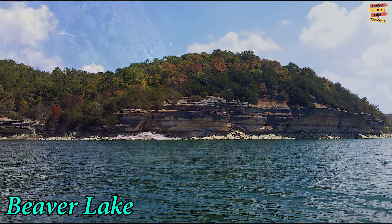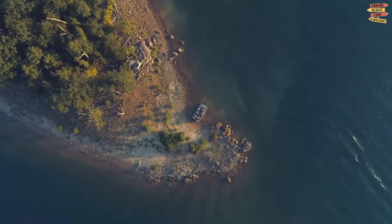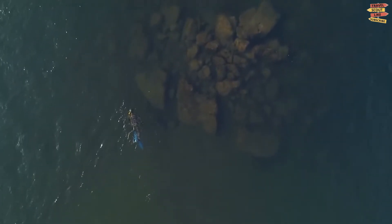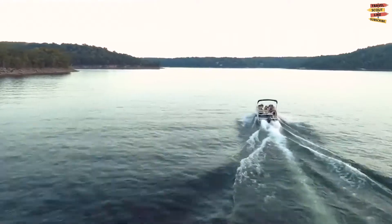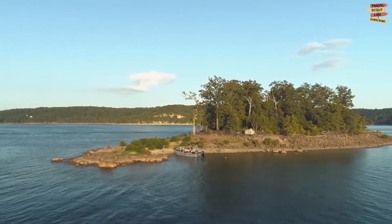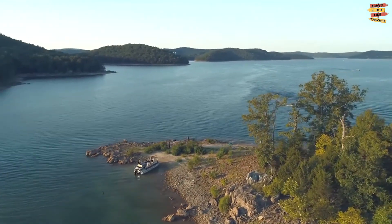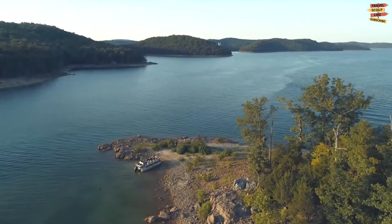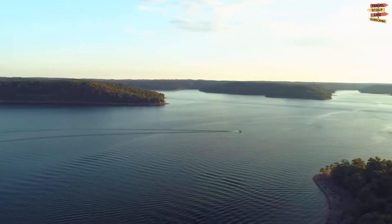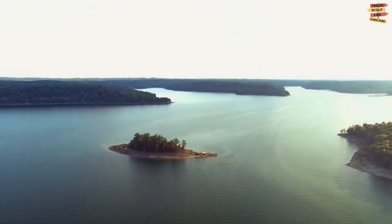Beaver Lake is a big, crystalline lake and a famous tourist destination for water sports lovers and all kinds of nature enthusiasts. Beaver Lake is surrounded by green forests and grassy fields with lots of hiking trails zigzagging through them. It's also a nice place for bird watching, a relaxing stroll around the lakeside, or a picturesque place to stop and read a book in the sun.